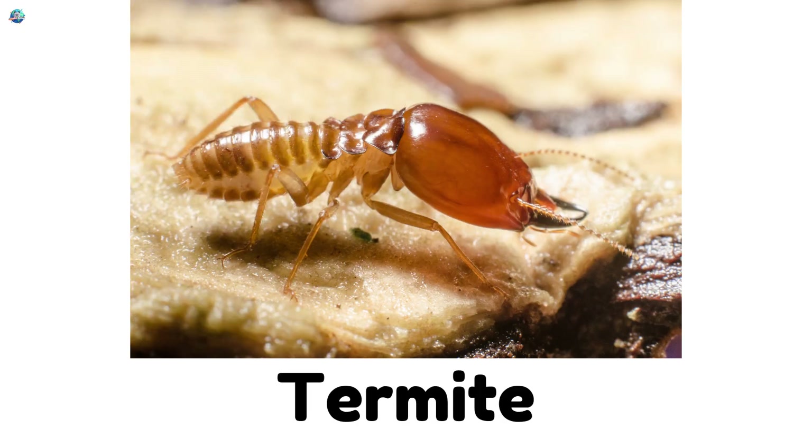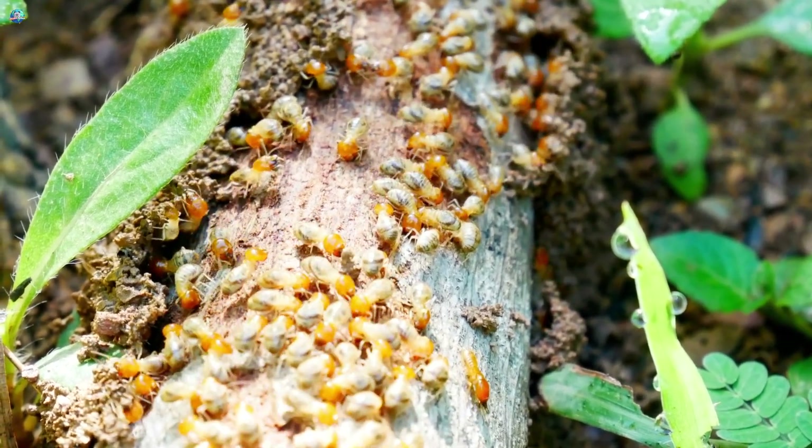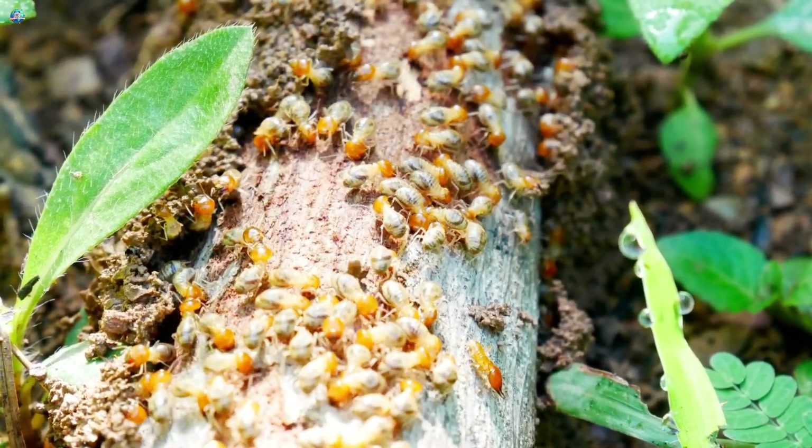Termites are small crawlers that live in groups and love chewing on wood to make tunnels and nests.